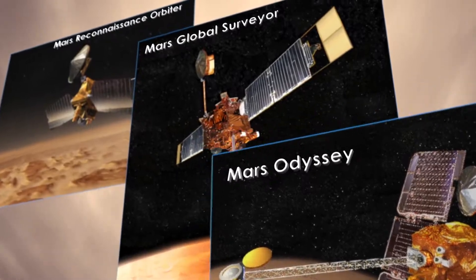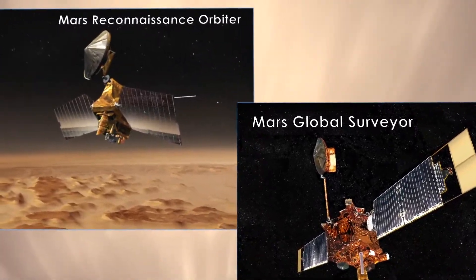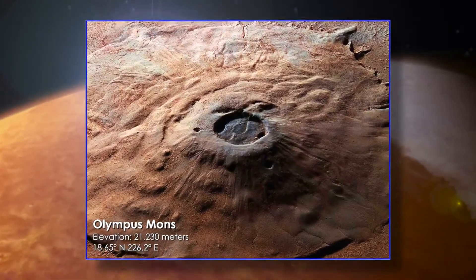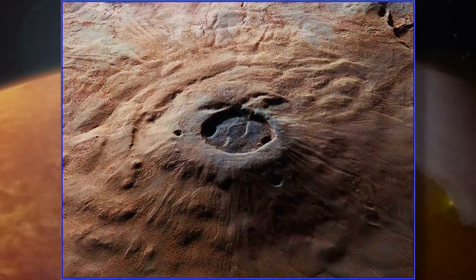Satellites always orbit a planet's center of mass, but they can be pulled slightly off course by the gravity of massive features like Olympus Mons, the solar system's tallest peak.